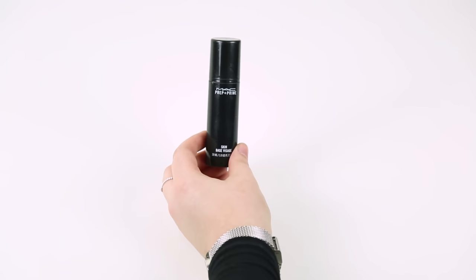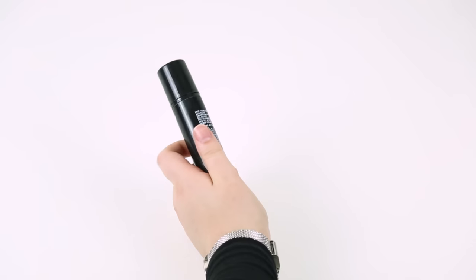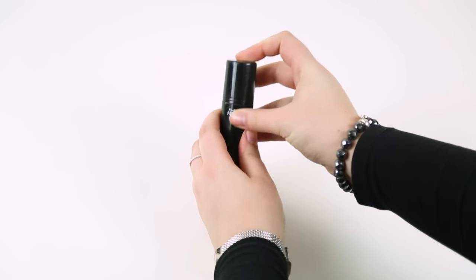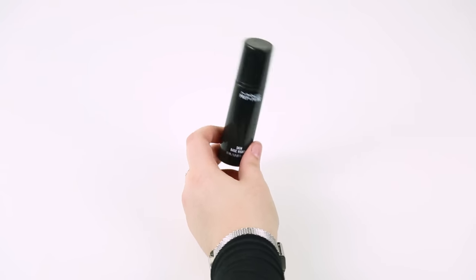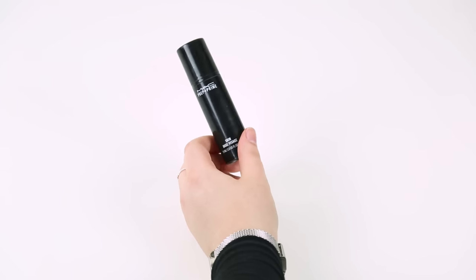The final primer is the MAC Prep and Prime Skin Base Visage, and the reason I don't like it very much is because it's really glittery — it has a lot of sparkle in it. I like sparkle in my makeup, but not literally all over my face. So I'm going to keep this one for nights out and things like that, but it's definitely not one I reach for every day.